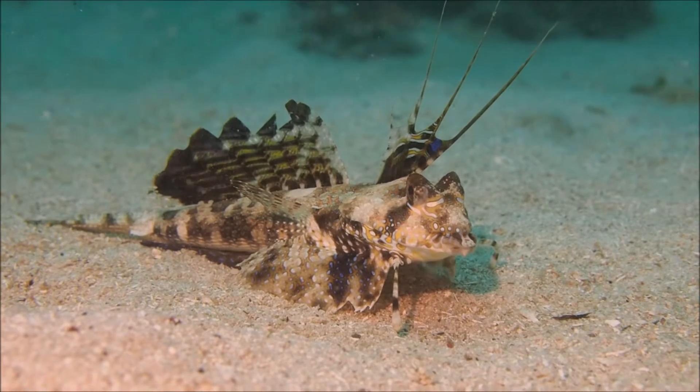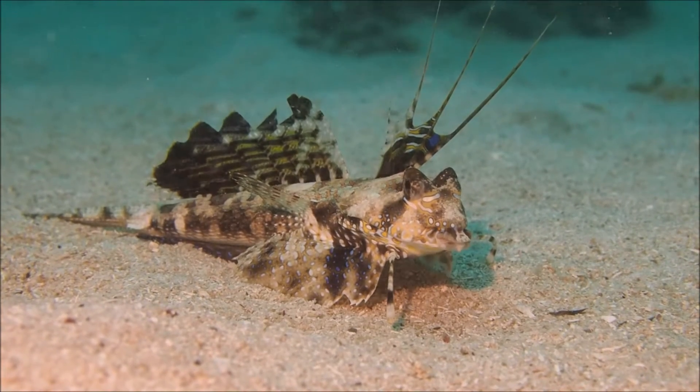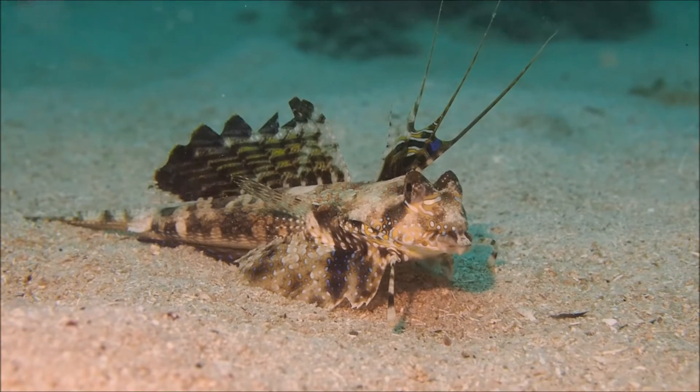This finger dragonet is at home in Siquijor, Philippines. The extravagant fins are used in territorial and sexual display.